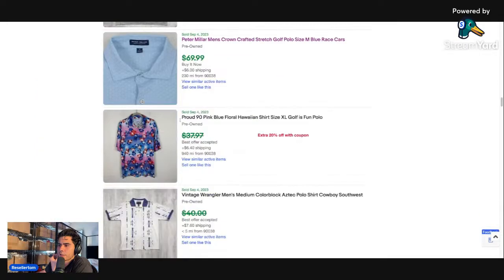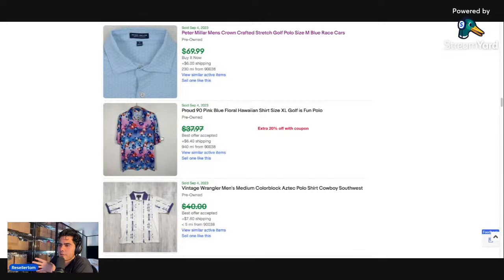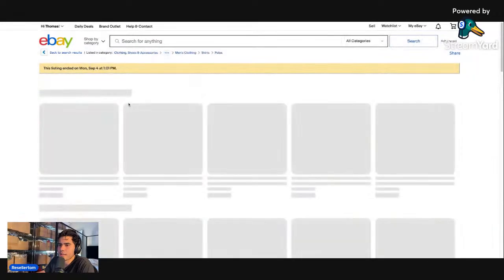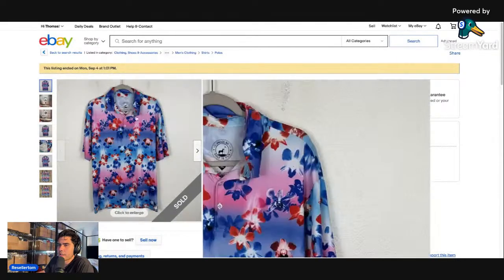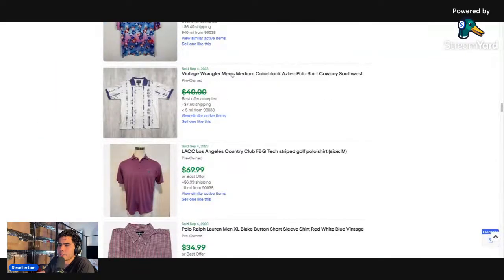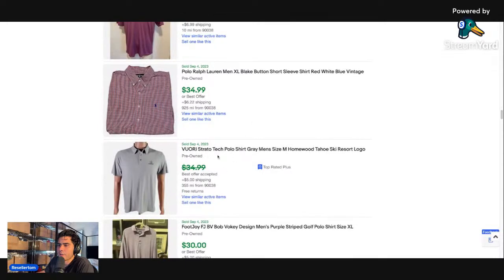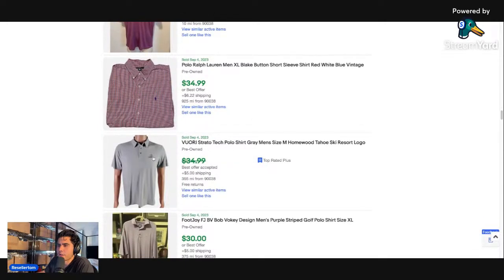Anytime you find Hawaiian shirts by Polo Ralph Lauren or anything that looks different from what you usually find at thrift stores, pick it up. Peter Millar is a really good brand — Crown Comfort and Crown Crafted are both really, really good and command more money. This one has a cool car-themed all-over print. The Crown logo is here and this sold for $79. Peter Millar is one of my favorite brands and their blazers do really, really well.